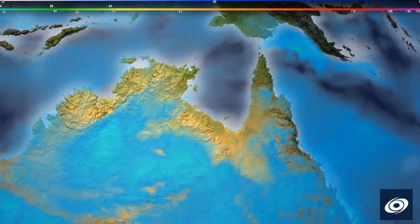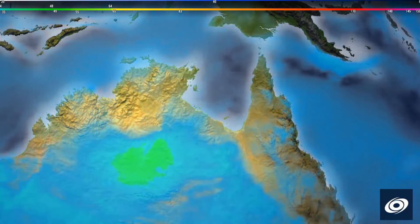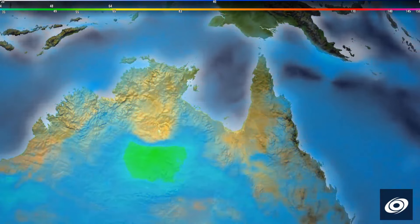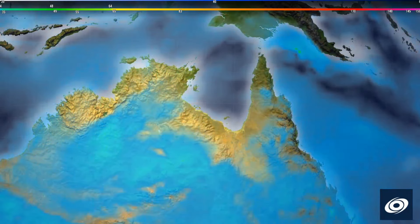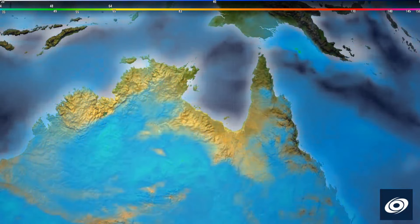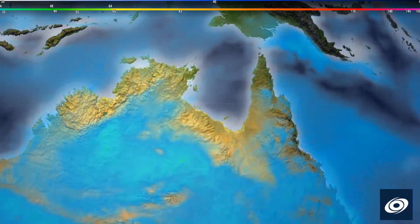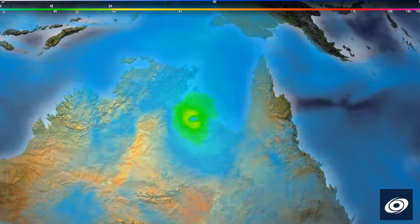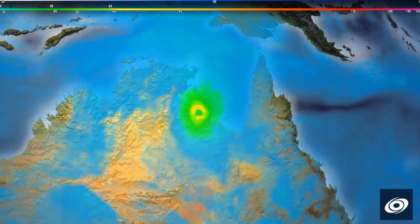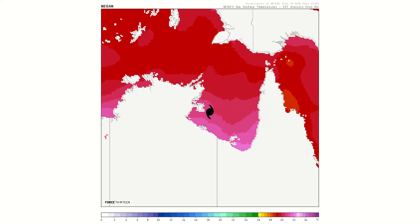The latest CFS model run is peaking the storm as a Category 1, maybe even a Category 2, as it pushes inland — going a little farther south than what the ADTWC is forecasting. You can see that brief recurvature at Day 5 as it tries to get back over open water, but doesn't make it due to wind shear and land interaction. The rainfall threat will be the main story — up to 500 millimeters or even slightly exceeding that. That could lead to severe flooding in inland low-lying areas, given the lack of mountainous terrain in the affected region.